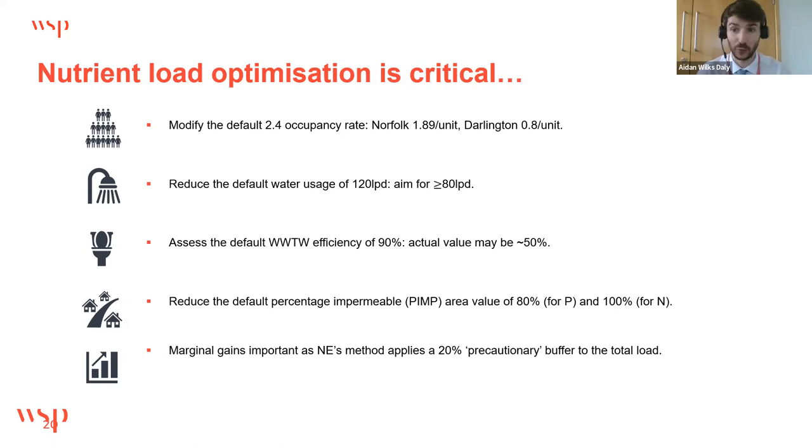Natural England's method requires every wastewater treatment works load calculation to be based on the works operating at 90% of its discharge permit limit. However, some works operate at much better levels — for example, Folding Ridge WwTW in the Hampshire Avon catchment has a 10-year TP discharge concentration of 0.53 mg/l against a permit limit of 1 mg/l. Using the 90% rule therefore generates a 70% overestimation of the final phosphorus load. Where sufficient evidence demonstrates long-term improved performance, it would be sensible to discuss with Natural England on a case-by-case basis.